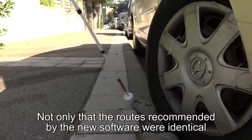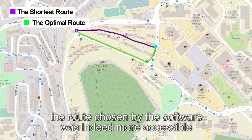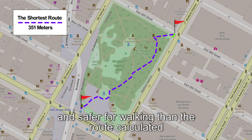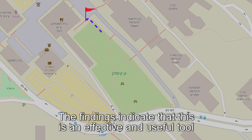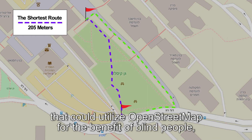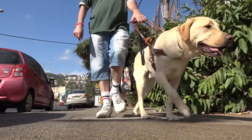Not only were the routes recommended by the new software identical to the routes defined by the experienced guide, but the volunteers also noted that in most cases the route chosen by the software was indeed more accessible and safer for walking than the route calculated by existing commercial software, such as Google Maps. The findings indicate that this is an effective and useful tool that could utilize OpenStreetMap for the benefit of blind people, improving their lives in terms of mobility, accessibility, and independence.